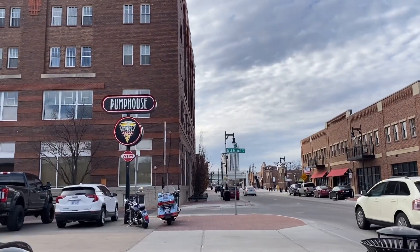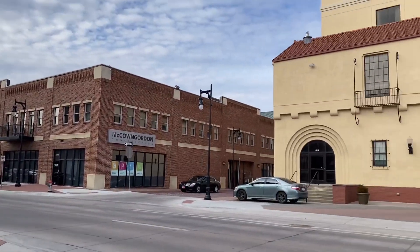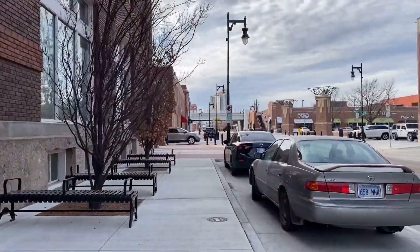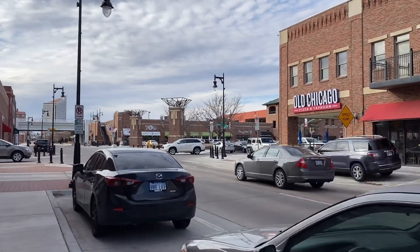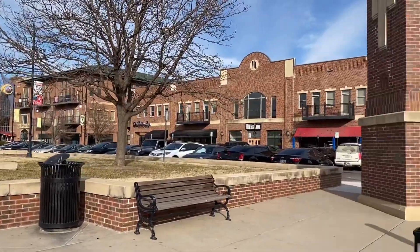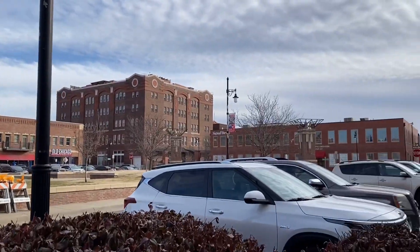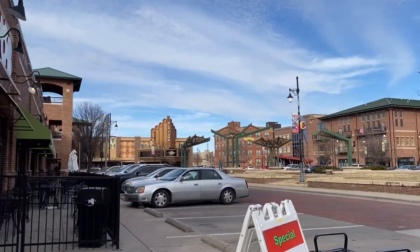Our next stop is heading to the theater place — let's go and keep watching. That's the theater area. This is the entire place outside, with apartments on the side, and each side has bars and restaurants, but it seems so quiet.